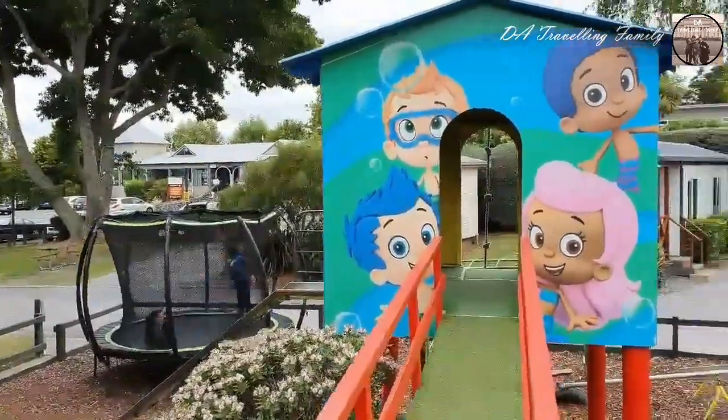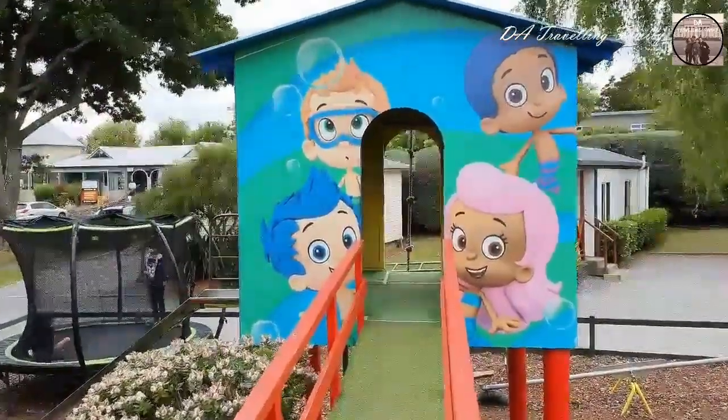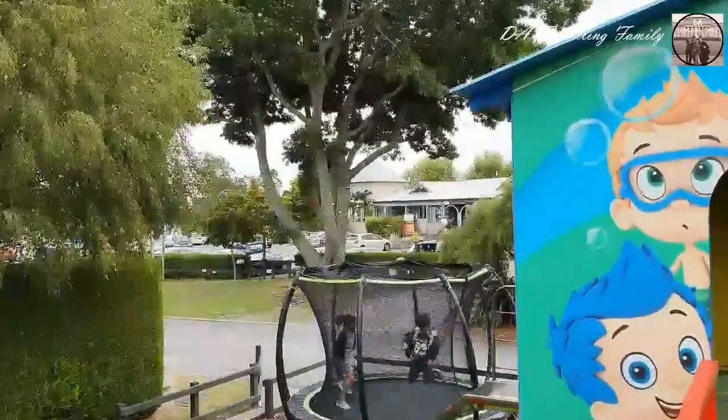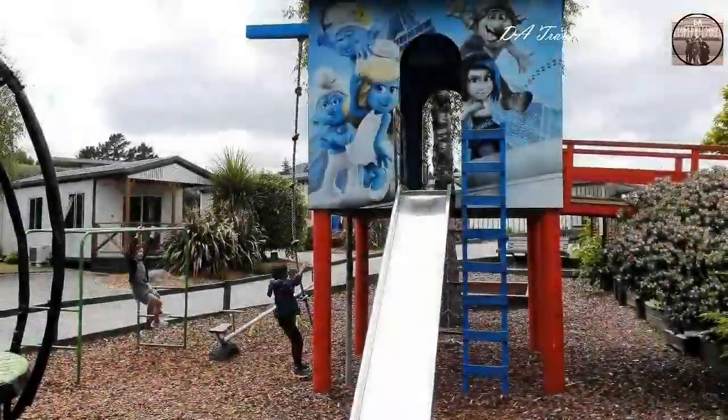Holiday parks in New Zealand are well known to be family friendly, so all — if not most — of them have playgrounds which the kids will enjoy.